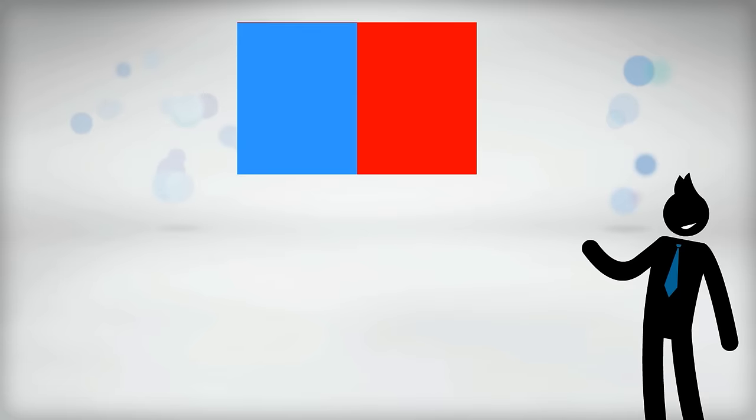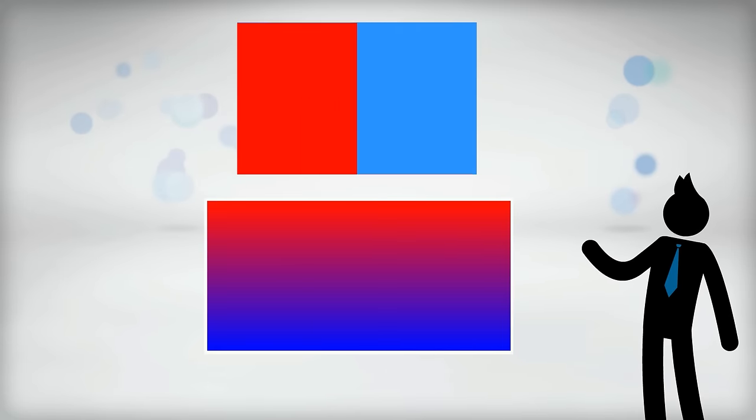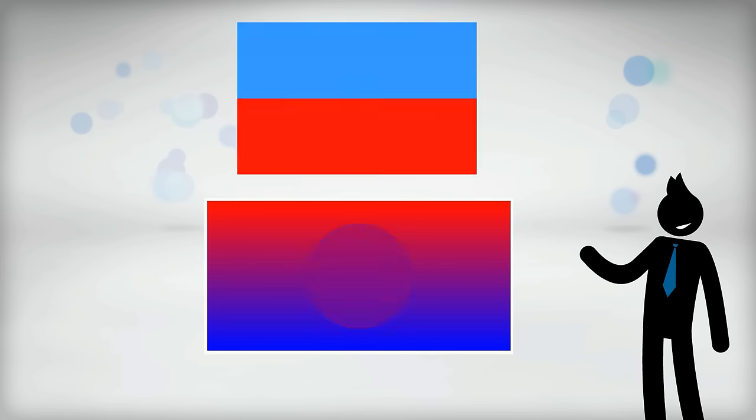And here's the trumpet version. Notice how each instrument was playing the same passage, but their tone colors were different. I have taken the liberty to mix these two recordings together to illustrate how mixing these two tone colors produces its own unique timbre.